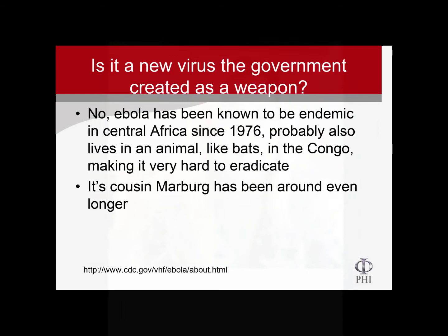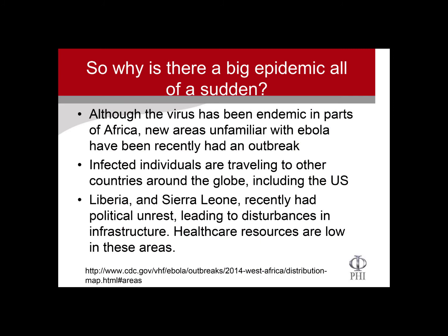So why is there this big epidemic all of a sudden? That's actually a really interesting question. Although it's been endemic in certain parts of Africa, the area where the epidemic is occurring is unfamiliar with Ebola, so they really didn't recognize it right away. They've had a lot of political unrest — civil wars and changeovers in government — and a lot of the infrastructure was destroyed and disrupted during those periods. Healthcare resources are very low in these areas. A survey found that six counties in Liberia were serviced by only four doctors at the time of the outbreak, and the CDC reports that cases are doubling every three weeks.